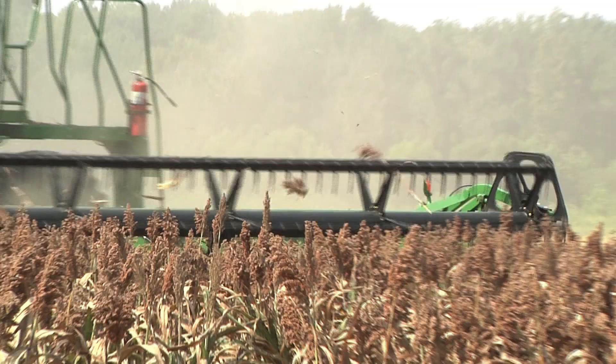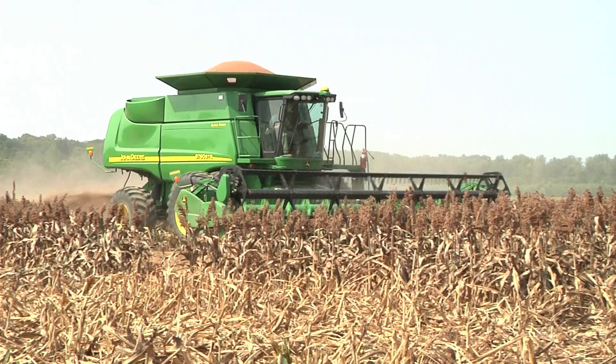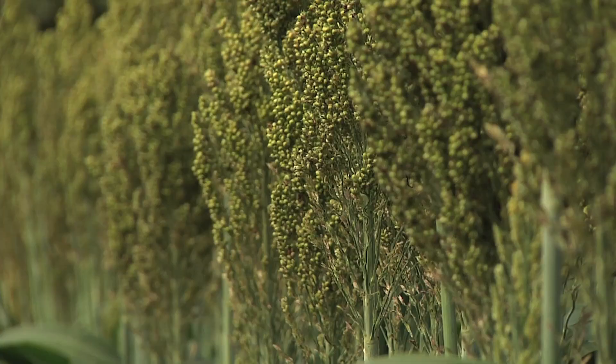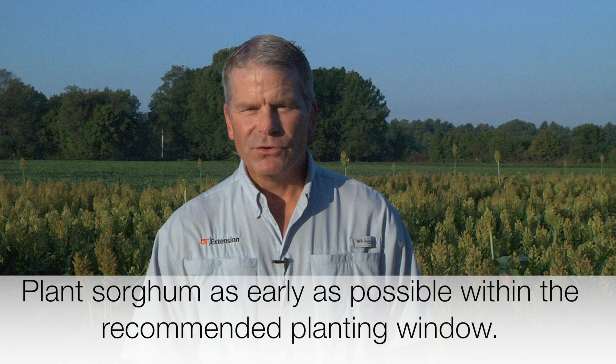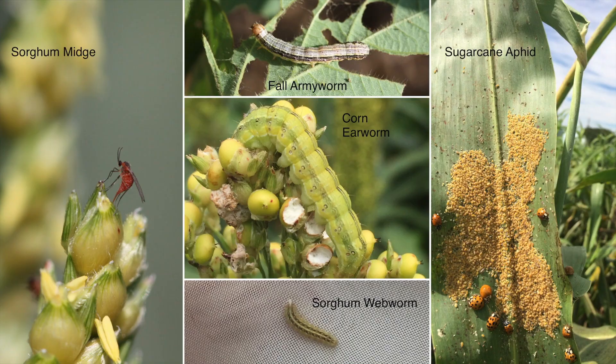A lot of people grow grain sorghum because they think it's a low management crop, and there are some things about it that are low management, but insect pests, particularly in late planted milo, do need to be scouted and treated for as needed. A general recommendation for insect management in grain sorghum is to plant your sorghum as early as practical within the recommended planting window. This helps you avoid a lot of the late season insect pests which are more common on late planted grain sorghum.